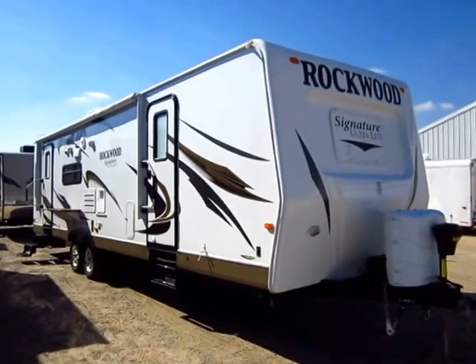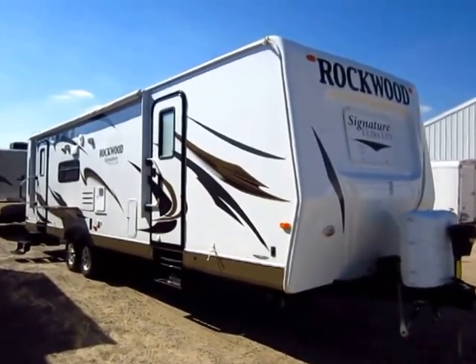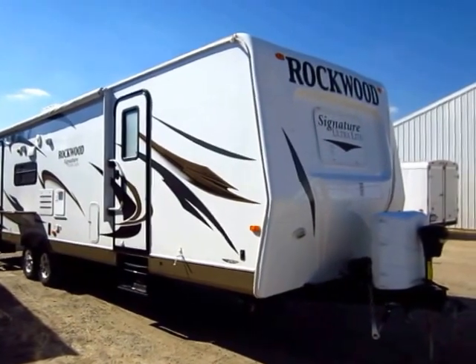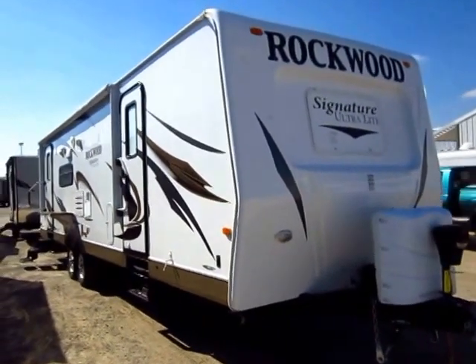It is not common that we get folks trading back in Rockwoods like this, because it really is one of those products that's designed to be one of the last you're going to own. It's designed to be the one that's going to carry you through years and years — the final RV purchase you're going to make.